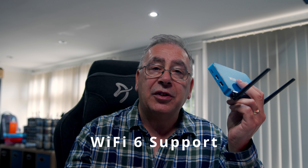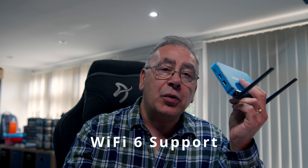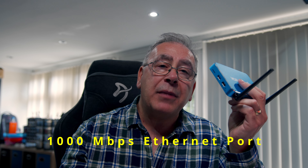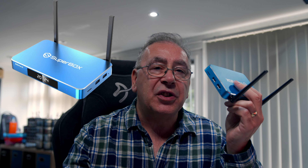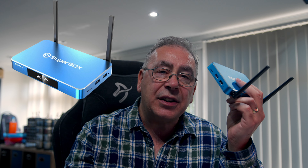Just like the Ultra, the Max also supports Wi-Fi 6, giving you the latest wireless connection. It also includes a 1,000 megabits per second ethernet port for ultra-fast, stable internet. The Max features a premium alloy case with a sleek and stylish look for 2024–2025.